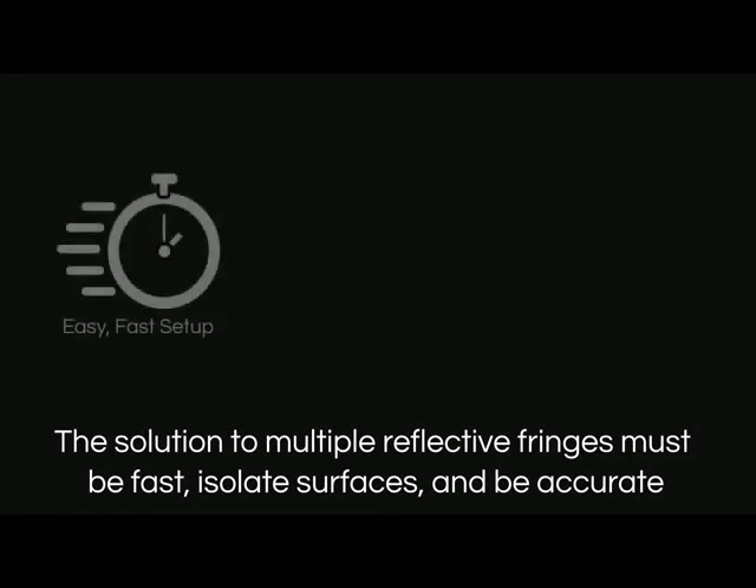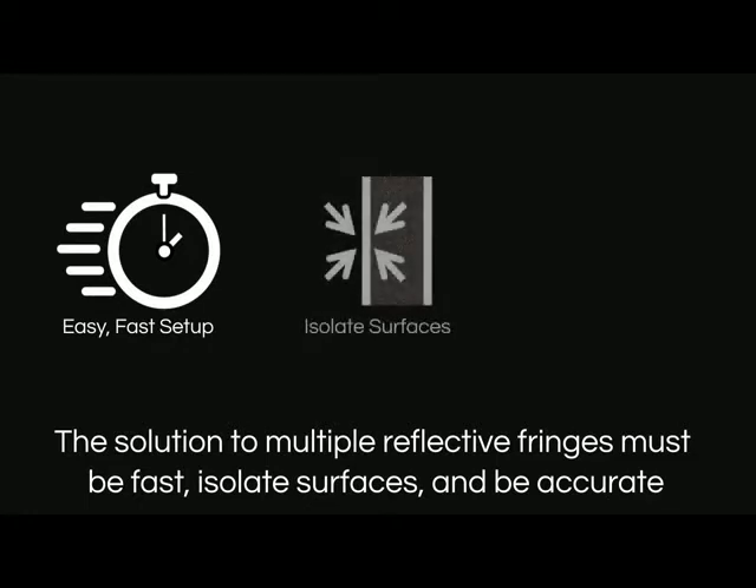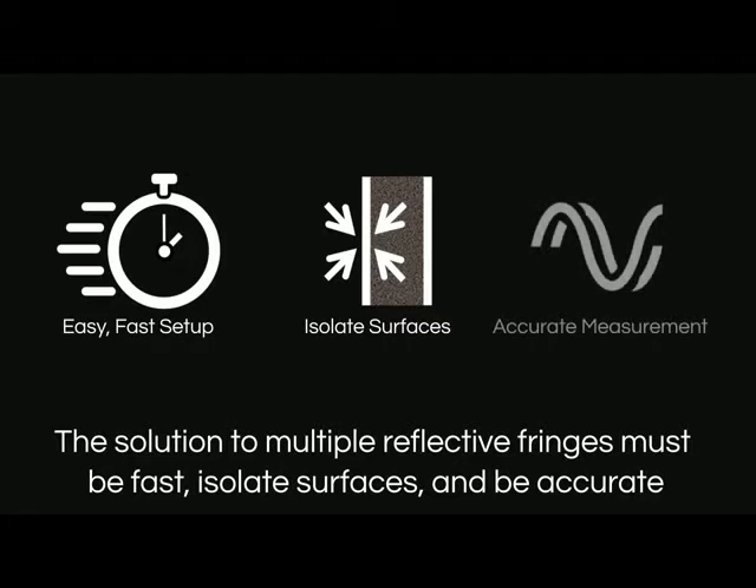Eliminating this frustration requires fringes that are easy and fast to set up, isolated to a single surface, with phase acquisition even on thin plates, so your measurements are fast and accurate.